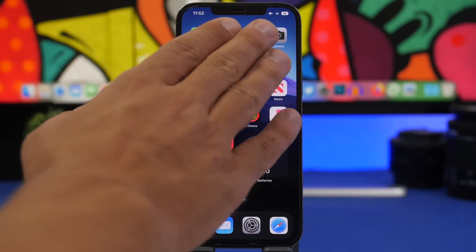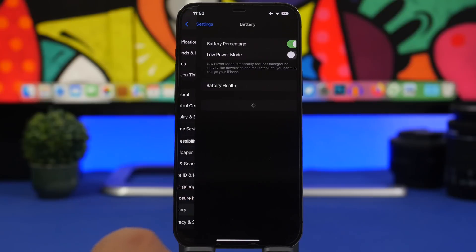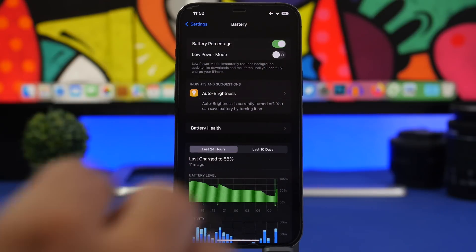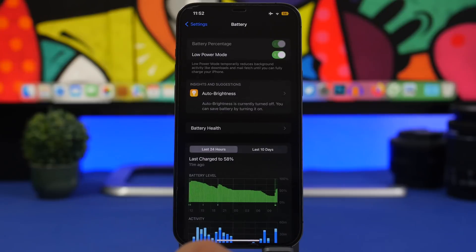With iOS 16, you can enable the battery percentage by going to Settings > Battery and enabling it right there. It shows the percentage number inside the white battery icon. It turns yellow when Low Power Mode is enabled, turns green with the charging indicator while charging, and shows red when the battery is low.